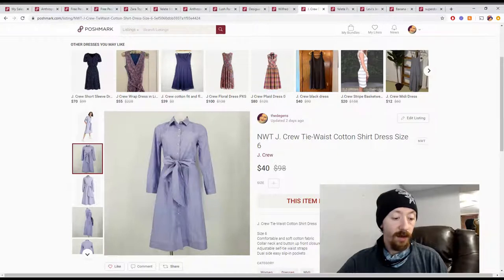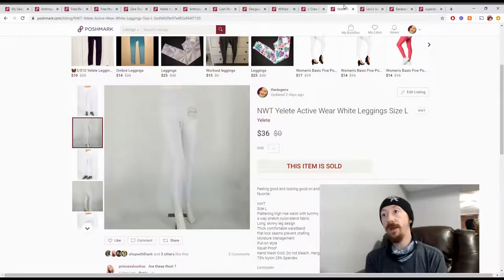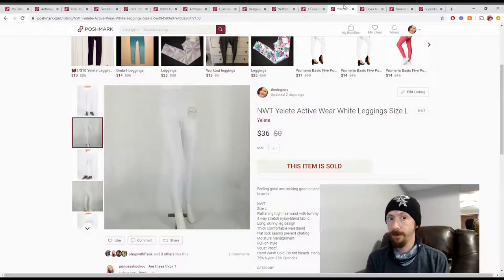Up next are these Yelit athletic pants. I'm not sure how to pronounce that. These came from the same VA box as the sports bra — that box was pretty much all Yelit activewear, all new with tags, so a lot of good stuff in there. These sold for $36, and we're definitely starting to get into paying for the VA tier — it's helping pay for the VA service.